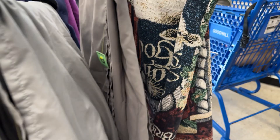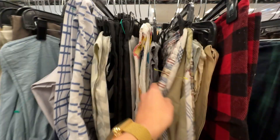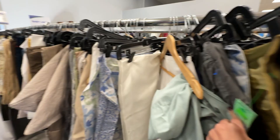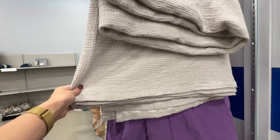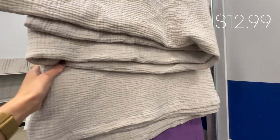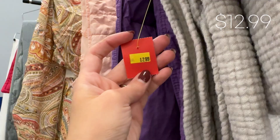I like to browse through the fabrics, sheets, and pillowcases section to see if any pretty fabric catches my eye that I can use for an upholstery project or DIY pillowcases. Thrifting for fabric is a great way to get linens at a really good price. I really liked this linen waffle coverlet and $12.99 is a really good price for a full size. Now let's head home to recap everything I got today.